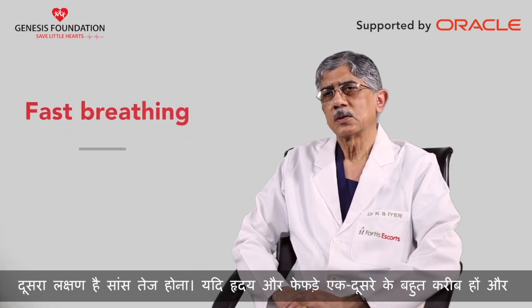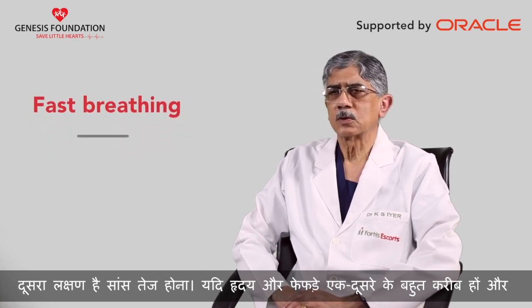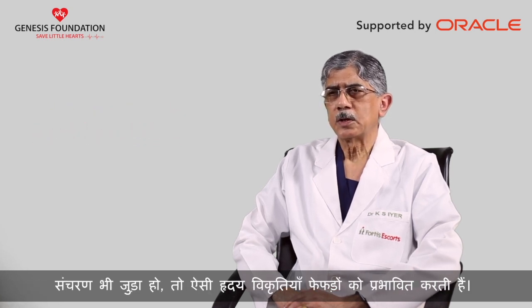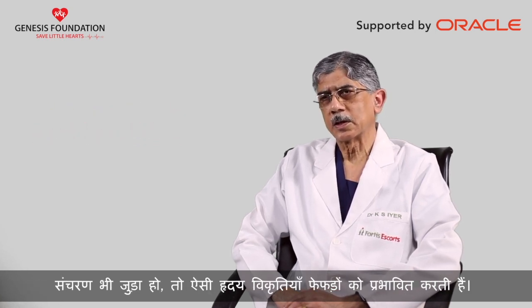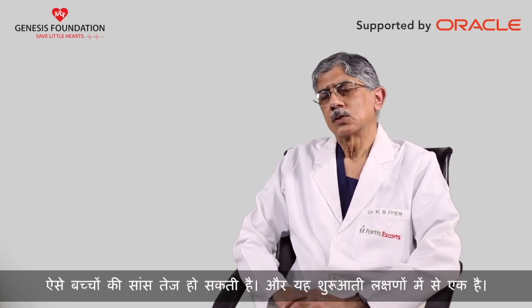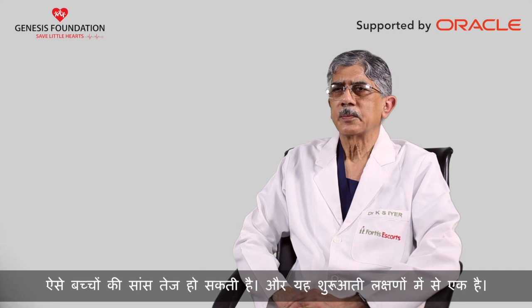The second is fast breathing. Because the heart and the lungs are in close proximity, as well as the circulations are connected, heart defects usually affect the lung function. So these children may have fast breathing, and that is one of the earliest signs.